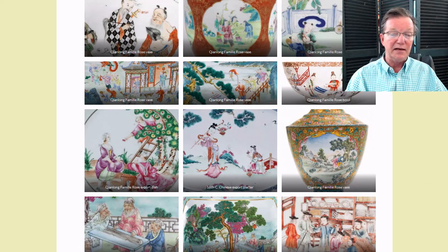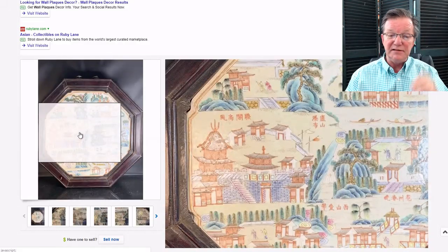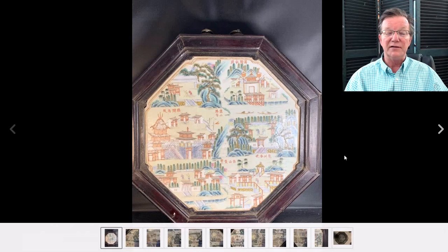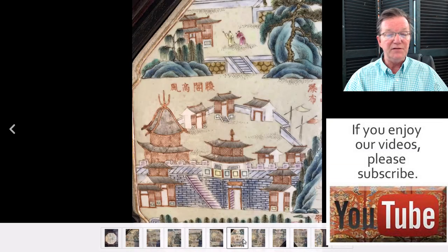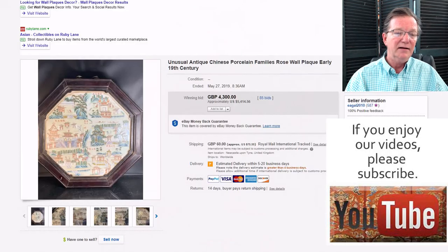This was something that did very well — an interesting framed plaque with six vignettes of landscape scenes with calligraphy. It was a nicely done, good quality piece. The only problem was the photographer used a flash and washed out some pictures — you need to use side lights. It was a beautiful, unusual 19th-century plaque, and it ended up selling for $5,414, which is a pretty good price.